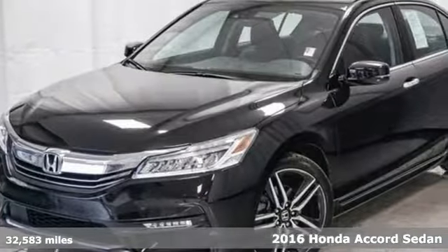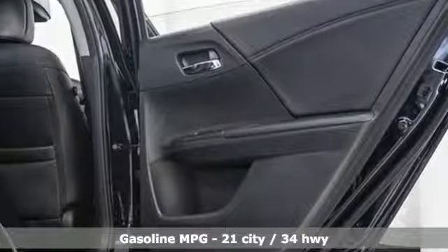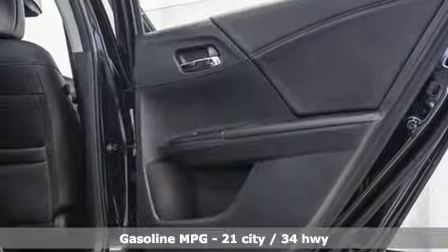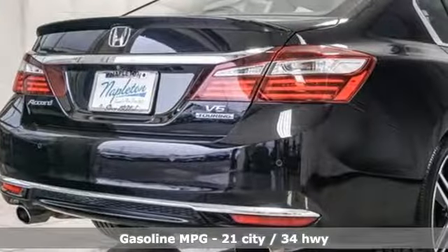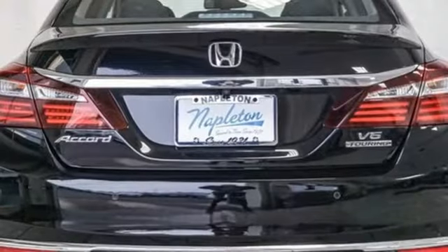It comes nicely equipped with features you'll love: external memory control, power heated mirrors, heated leather bucket seats, rear parking sensors, remote engine start, and dual zone climate control.